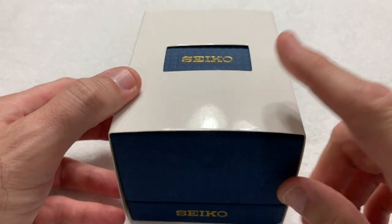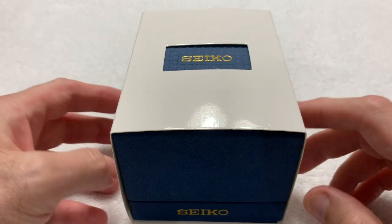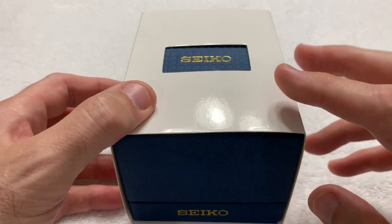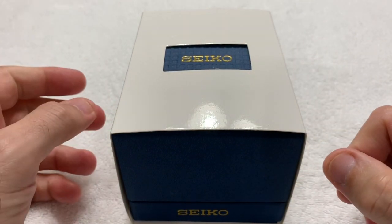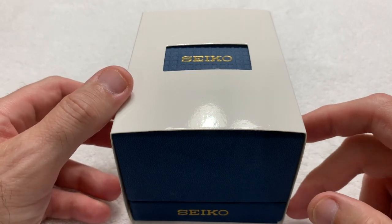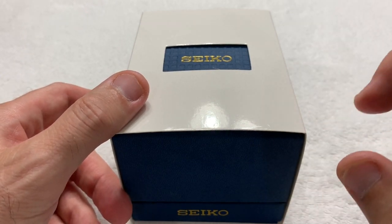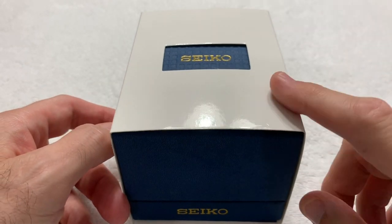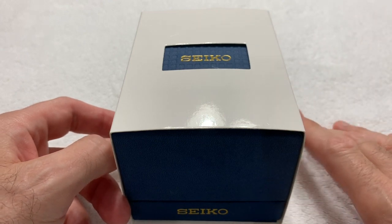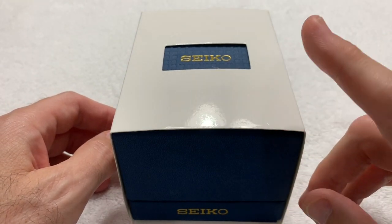I wasn't intending to buy another watch until after all my Zelos watches showed up, but I saw a video from Mark over at Long Island Watch. I have no affiliation with Mark at Long Island Watch or Island Watch for that matter. I'm not receiving this as a freebie or a review-and-send-back. This is my watch, my money, my risk, my purchase — just like every other watch I've ever reviewed. They're all mine, some may have sold, but they all started out as mine and I receive no compensation from anybody.